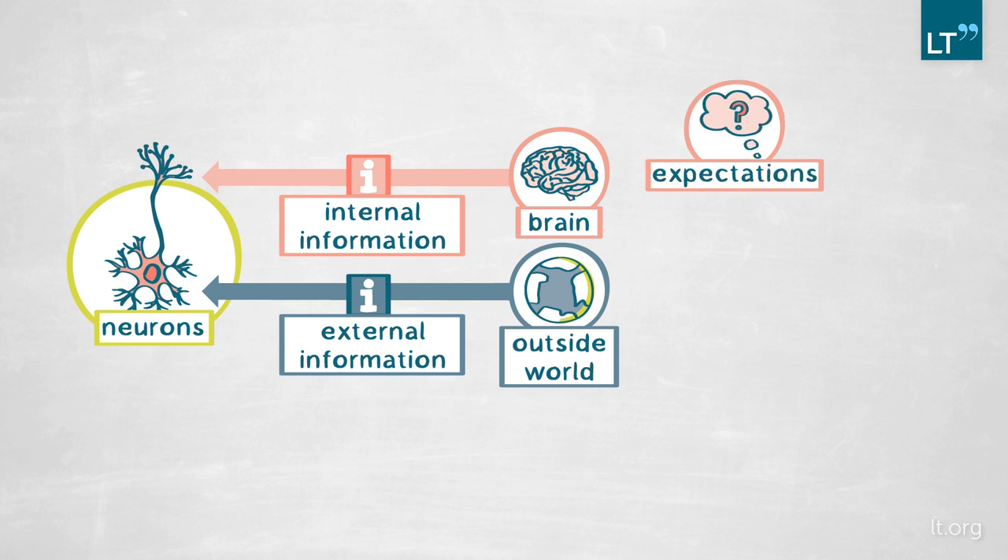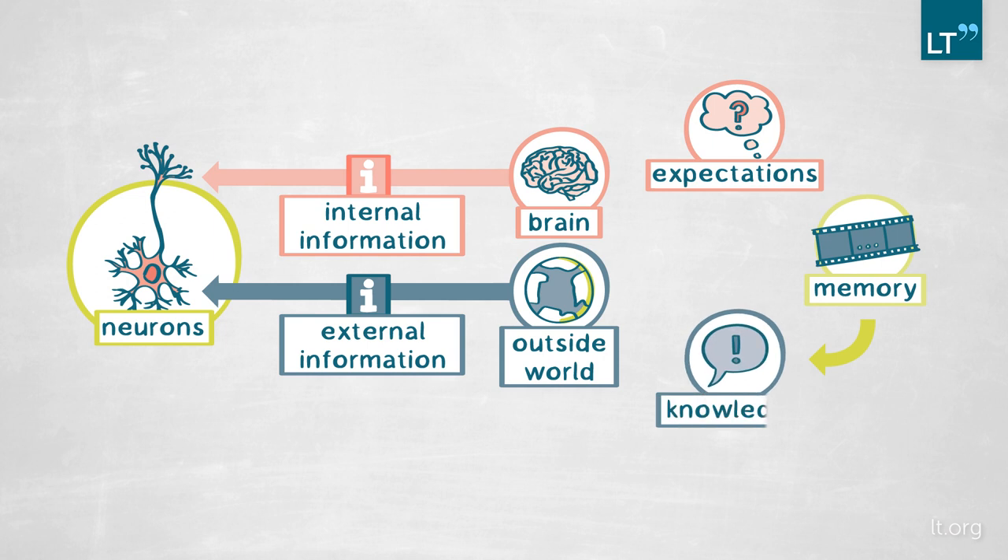Now we bring to this a new important topic, and that is memory. Memory is important because your memories dictate your knowledge about the world, and your knowledge about the world is basically your expectations about the world. We want to know what drives the internal dance, or the dance between the internal information and the external information, at the cellular level.